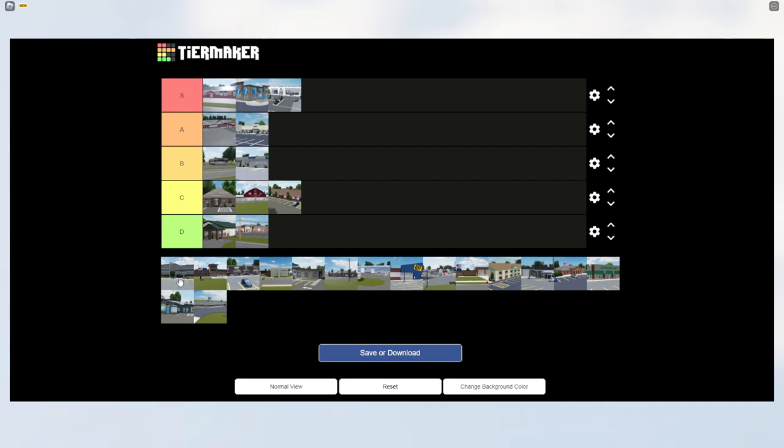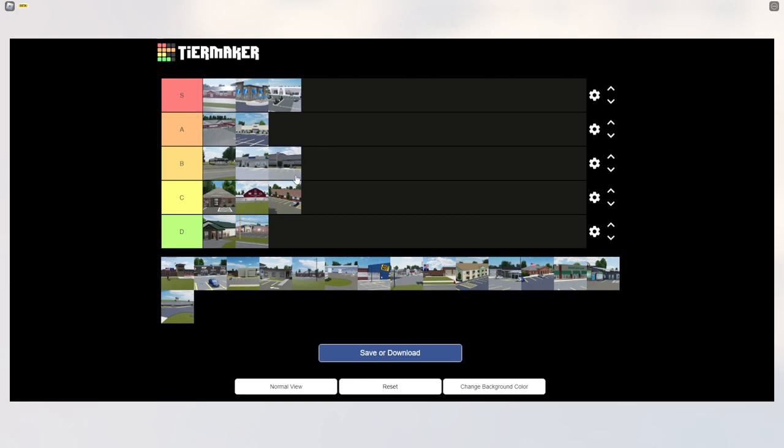The next building is the DOT building, which I completely forgot about while making this video. It's a nice, huge building — I wasn't expecting them to add something this large. But it's not my cup of tea, so I'm putting it in B tier. Not saying it's bad, just not the best in Greenville.